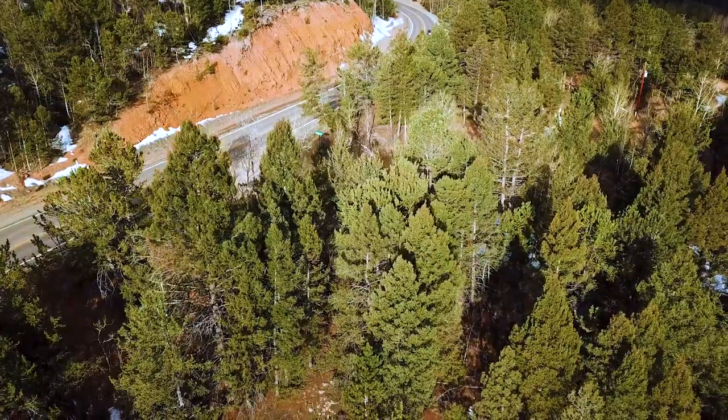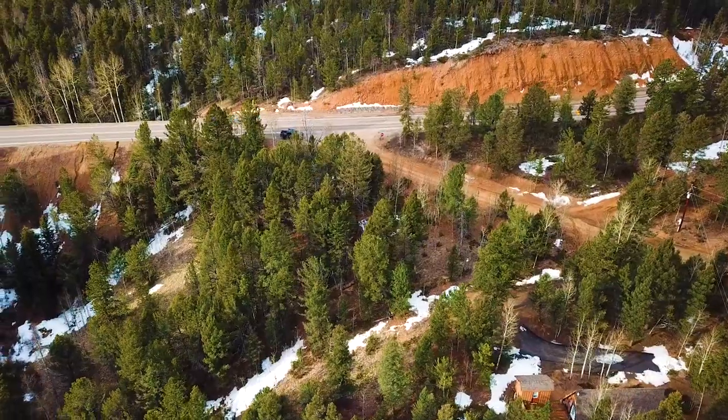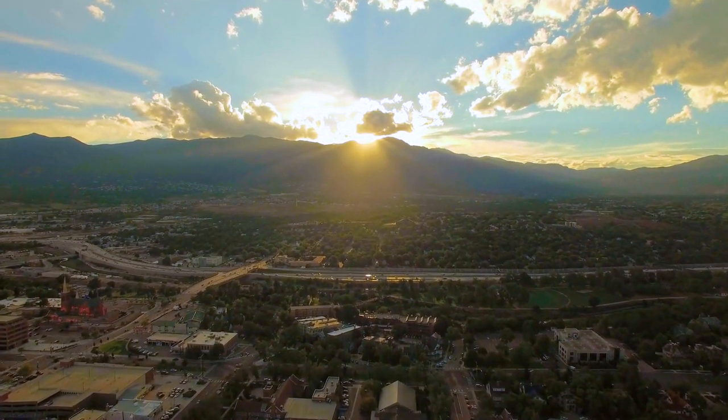Hello, this is Torrey with Landeo. We have a new wooded lot with road frontage, electricity, and amazing mountain views near national forest land and just 40 minutes west of Colorado Springs.